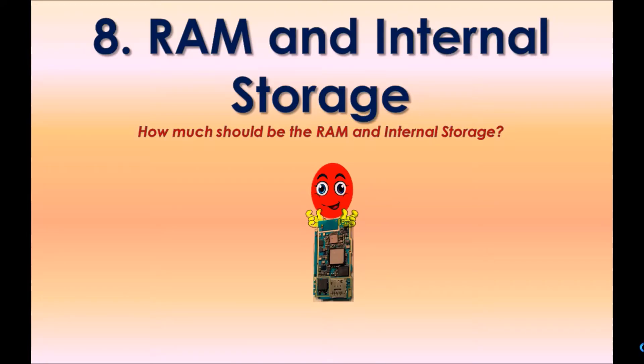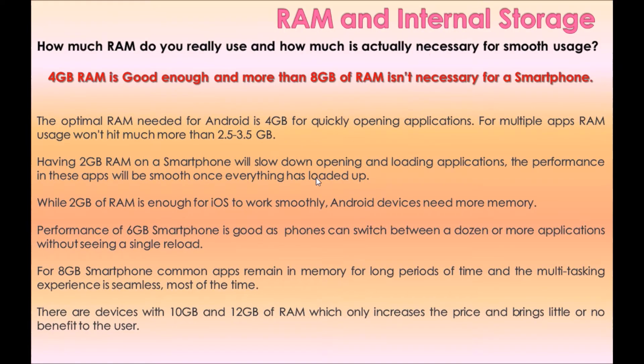Option eight: RAM and Internal Storage. How much RAM and internal storage should a phone have? 4 GB RAM is good enough, and more than 8 GB of RAM isn't necessary for a smartphone. The optimal RAM for Android is 4 GB for quickly opening apps. For multiple apps, RAM usage won't hit much more than 2.5 to 3.5 GB. Having only 2 GB RAM will slow down opening and loading apps.